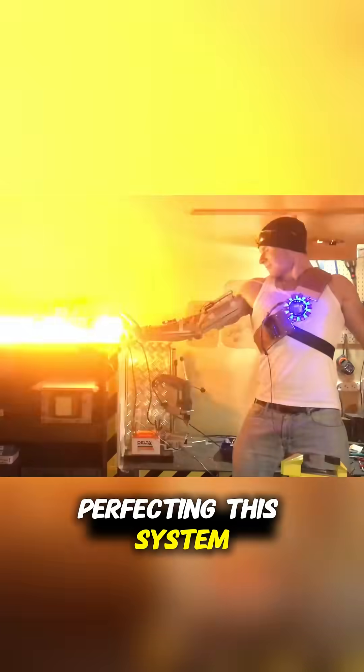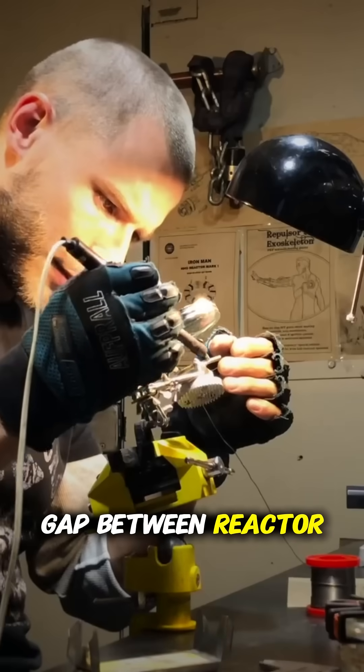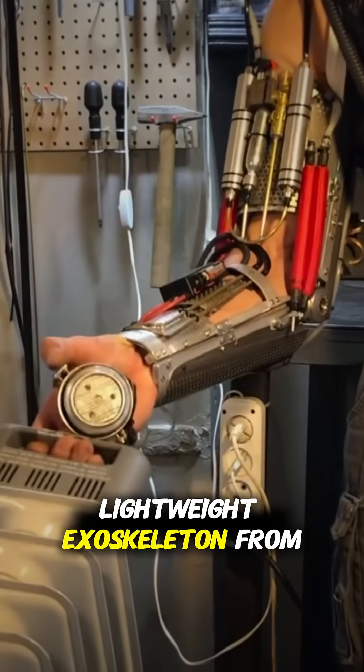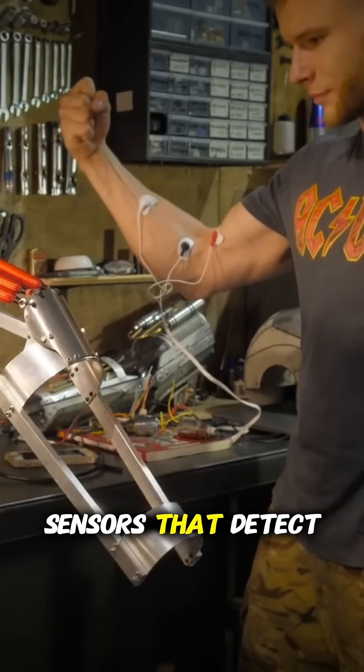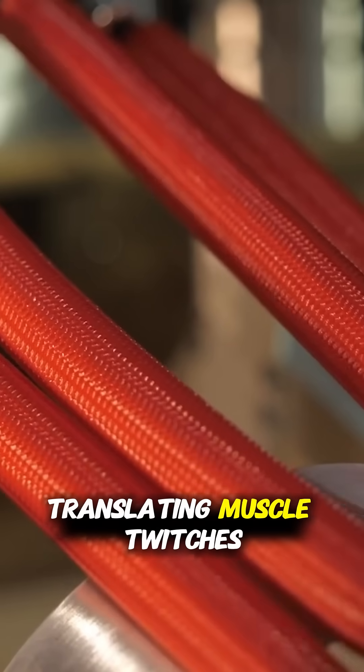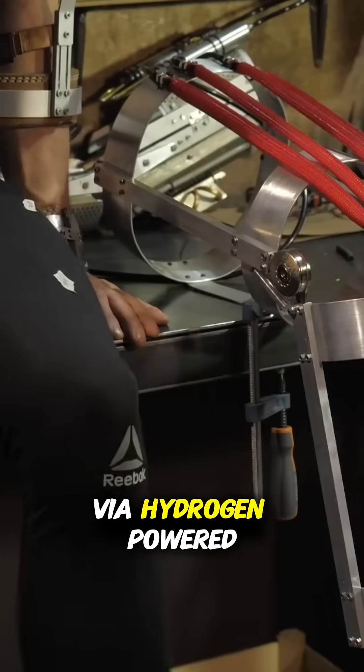Perfecting this system was the biggest hurdle. To bridge the gap between reactor and motion, he designed a lightweight exoskeleton from aluminum steel alloy, outfitted with myoelectric sensors that detect nerve signals, translating muscle twitches into mechanical actions via hydrogen-powered pneumatics.